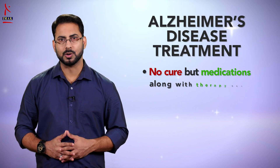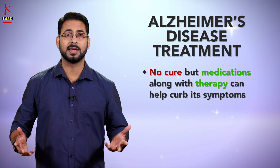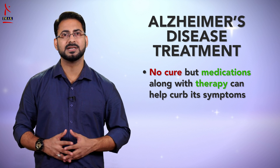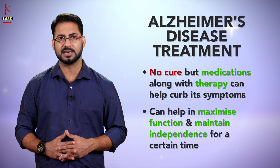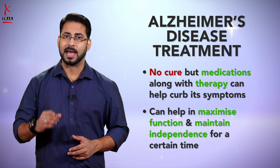As of now, there is no cure for Alzheimer's disease, but medications along with some therapy can help curb its symptoms. These treatments can sometimes help people with Alzheimer's disease maximize function and maintain independence for a certain time.